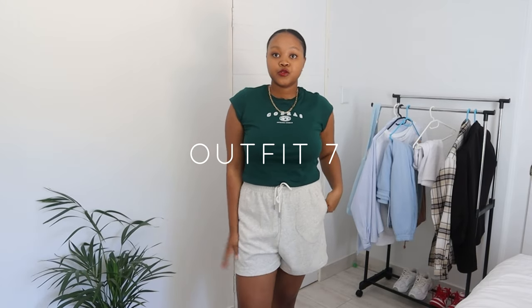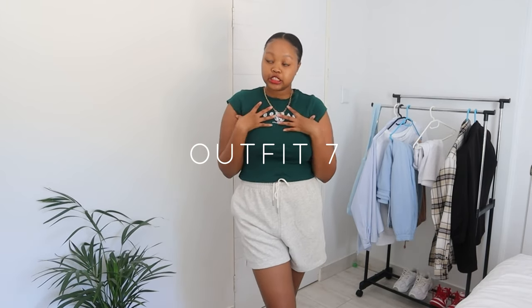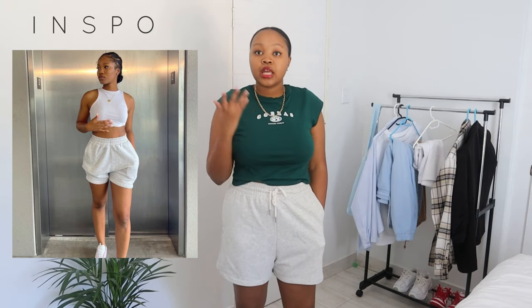The next outfit features this green top from H&M. You could wear this with slides, Air Forces, tanks — you name it. This is a very chilled, cute, lazy outfit: put on your shorts, put on your top, get your breakfast, and you're good to go.